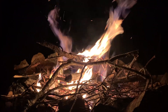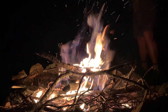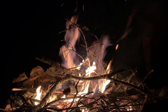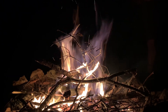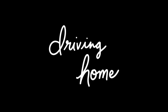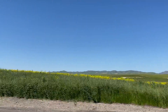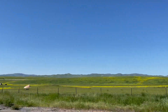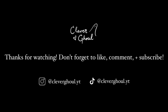We ended our night with a fire before heading in to pack and get ready for the drive back. The end of a trip always feels a little sad, but seeing the super bloom of wildflowers really took my mind off of it and made the drive easy. Thanks so much for watching. Don't forget to like, comment, and subscribe. See you next week!